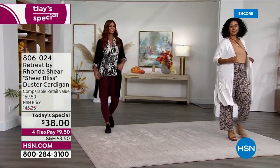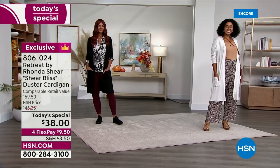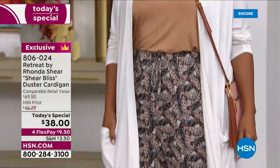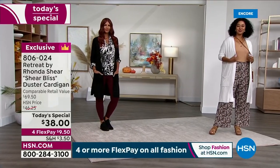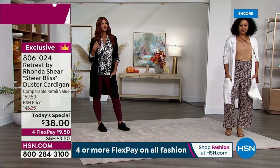Rhonda, I feel like this is an encore presentation from last year's big hit. It is — it's a longer duster, an encore presentation with new prints and pockets. Two solids: the cream and the black. Three prints: the brush stroke — the bright, vivid brush stroke with fuchsias and purples and blues and a white background.